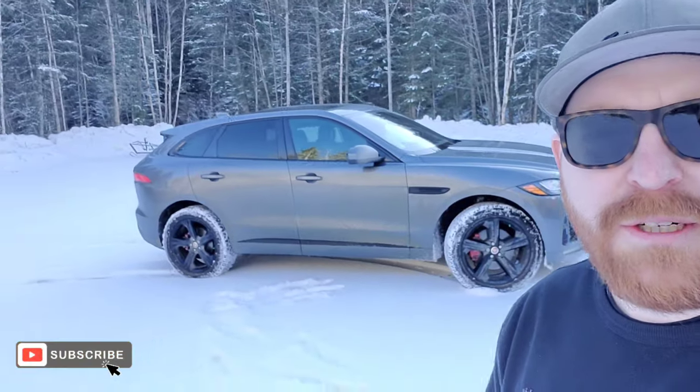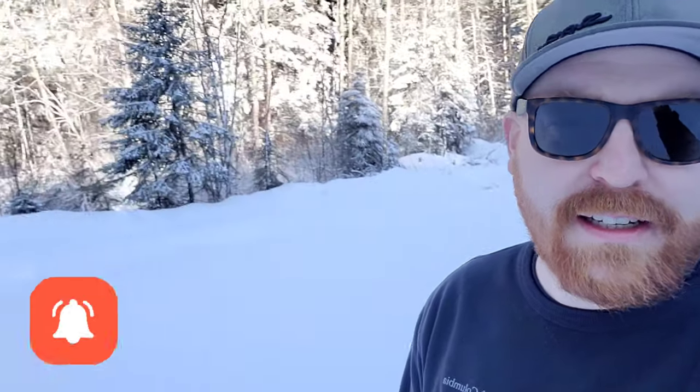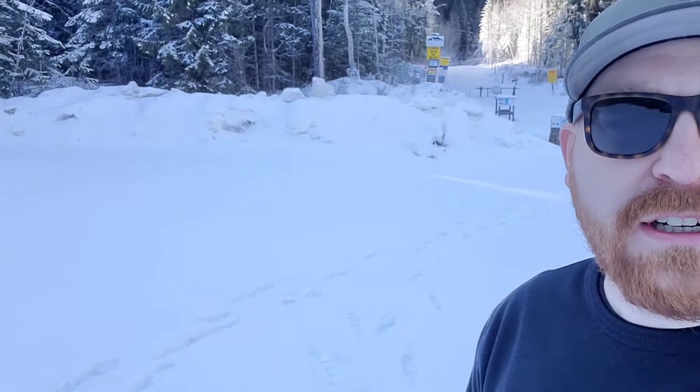What's going on guys? Didn't know if I was going to video this or not, but I think I am. We just drove the Jag through this really, really thin, packed-full-of-snow trail to get to this dog sledding venture — Cold Fire Creek Dog Sledding. So we're going to try that out. I'm going to try to get some on video and put it up on the channel. Come along with us on the dog sledding journey today.